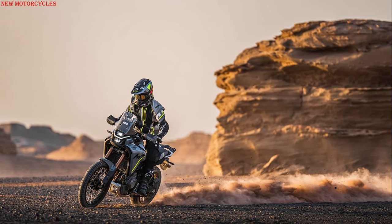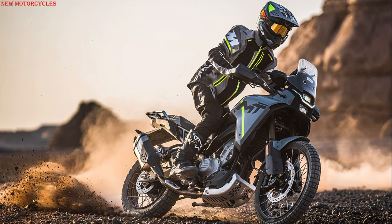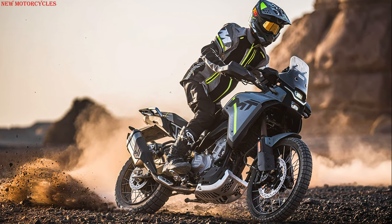Among the standard features provided are an adjustable windscreen, full wraparound handguards, an aluminum skid plate, a rear rack, and a slipper clutch.